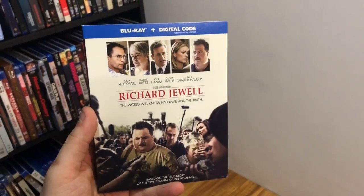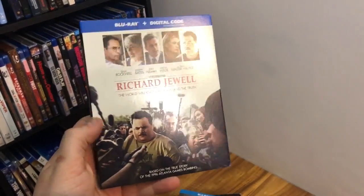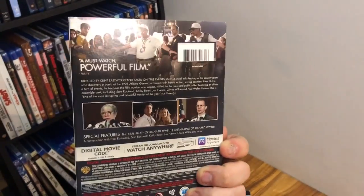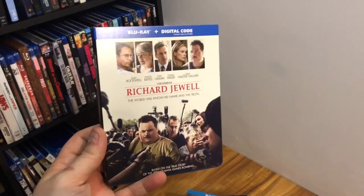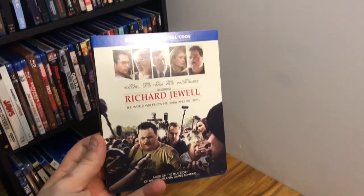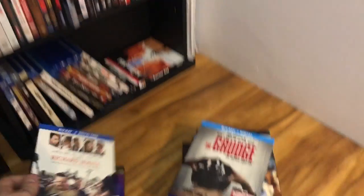I also have Richard Jewell — no 4K for this one, just Blu-ray from Warner Brothers. I definitely love Clint Eastwood and his movies. American Sniper was incredible. His last one, 1517 to Paris, was kind of eh, but I heard this one is better so I'm definitely going to check it out.